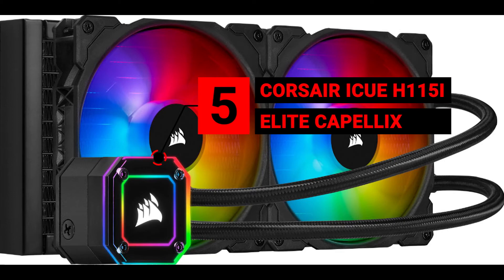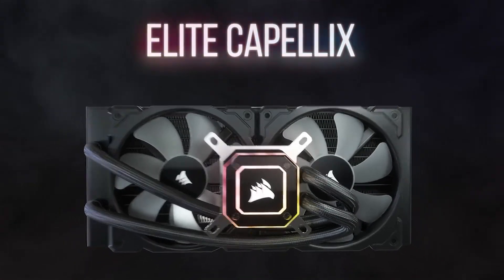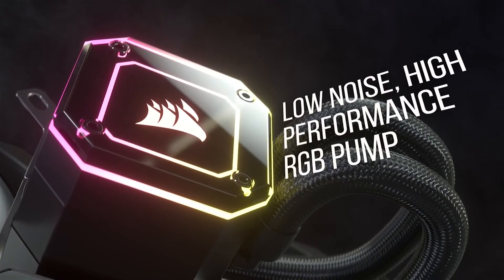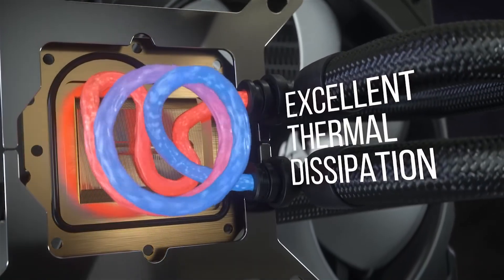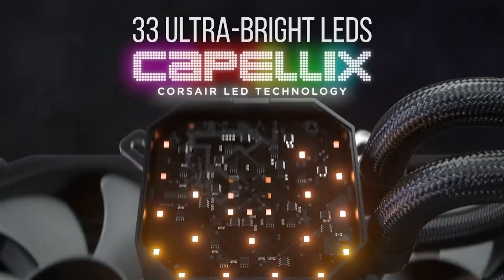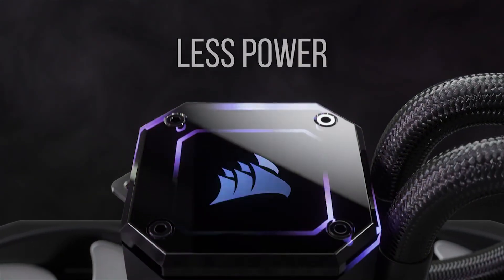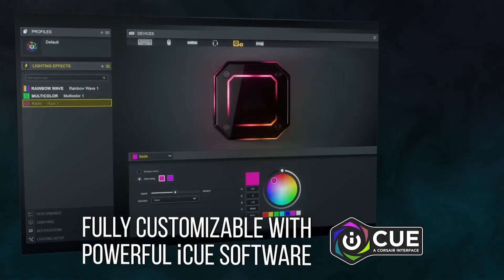Number 5 is the Corsair iCUE H115i Elite Capellix. The Corsair H115i Elite Capellix continues Corsair's tradition of outstanding liquid coolers. It couples excellent cooling — thanks to its split-flow copper cold plate and low-noise centrifugal pump — with bright RGB lighting via Capellix LEDs. The RGB lighting is, in true Corsair style, customizable through the company's proprietary iCUE software. If you want a powerful liquid cooling system that looks good too, the Corsair H115i Elite is the perfect choice.